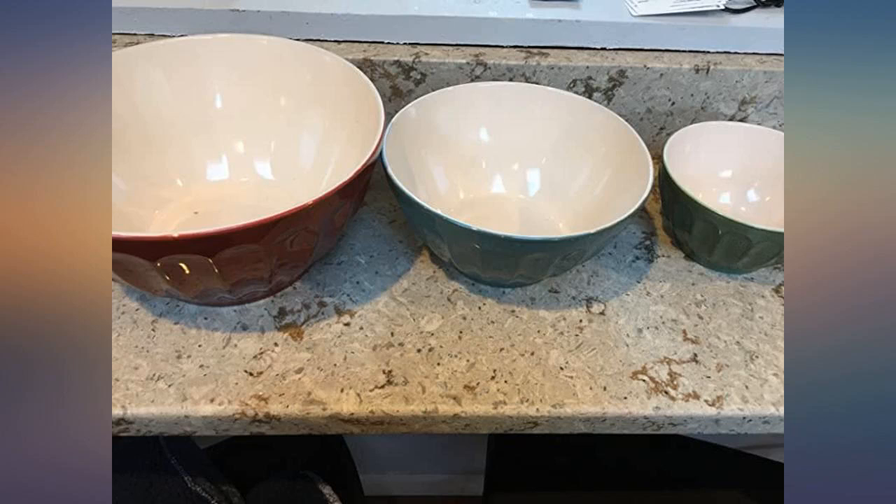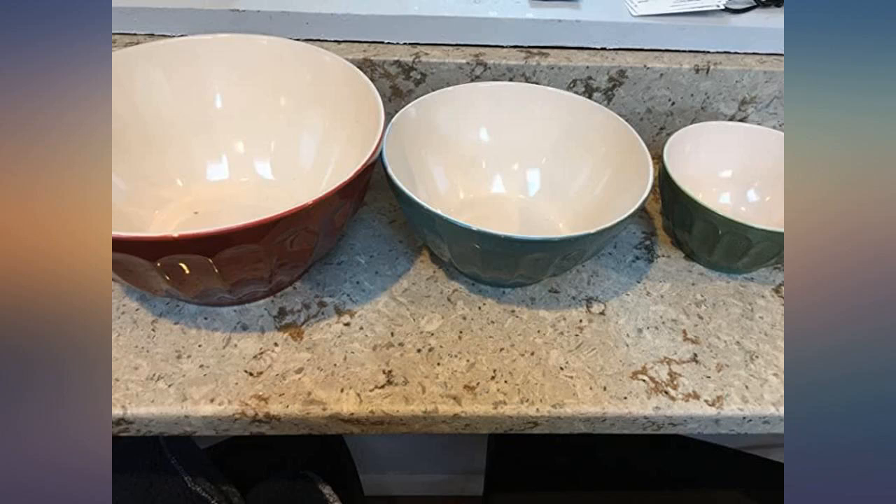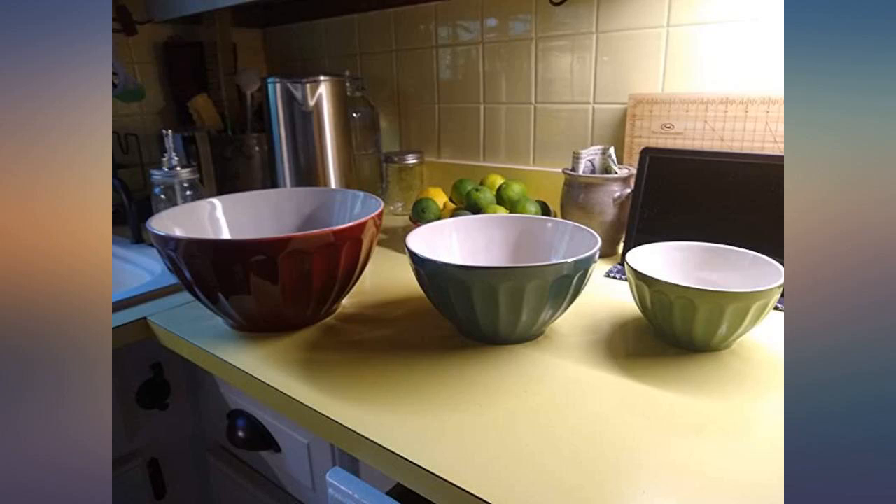I was worried that they would arrive cracked based on the reviews, but the seller must have fixed the packaging because they arrived in perfect shape. They're so durable and beautiful. Can't wait to use them.